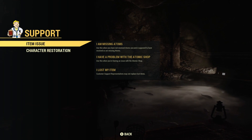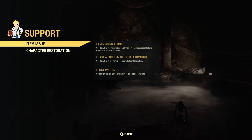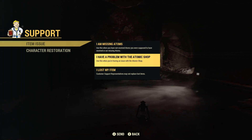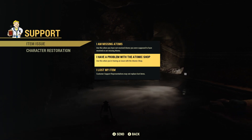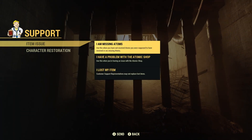The first one is going to be Item Issue, and this is going to be: I am missing atoms — use this when you have not received atoms and you were supposed to have received them. I have a problem with the Atomic Shop — use this when you're having an issue with the Atomic Shop. I lost my item — Customer Support Representatives may not replace lost items.